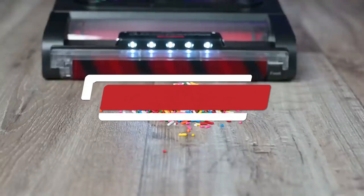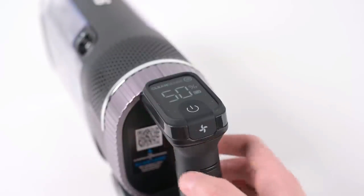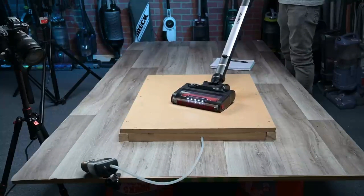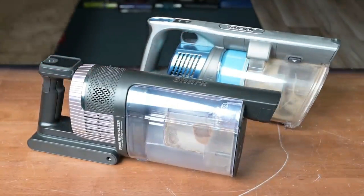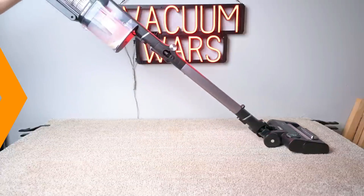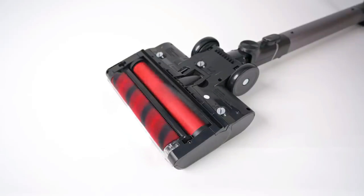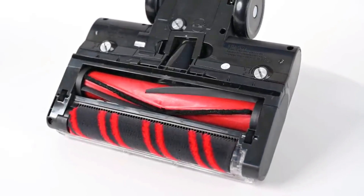Number 5: Shark Stratos. The Shark Stratos is an advanced high-performance vacuum cleaner that combines cutting-edge technology with innovative design to deliver exceptional cleaning power. Engineered with Shark's signature DuoClean technology, the Stratos excels at capturing both large debris and fine dust from various surfaces, including carpets and hard floors. Its advanced brush roll system features anti-hair wrap technology, which helps prevent hair from tangling and clogging the vacuum, making it ideal for homes with pets.